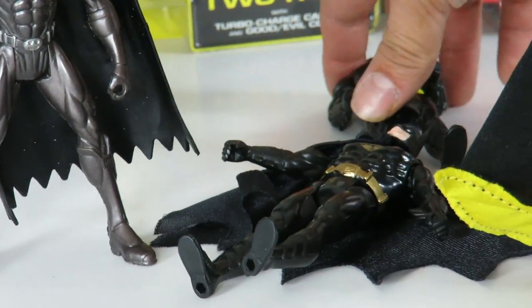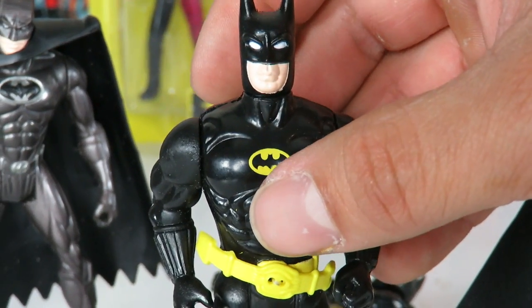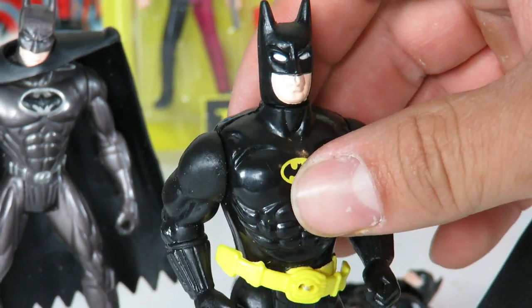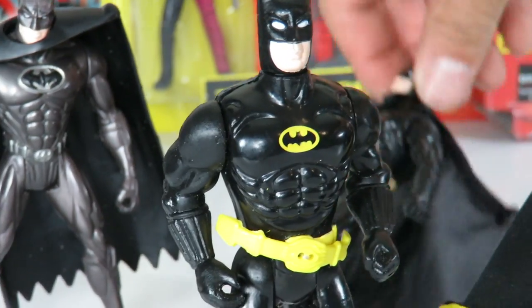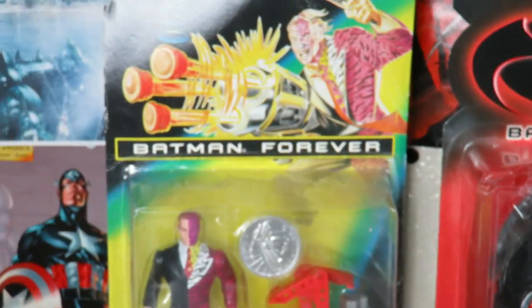Over here is another original Batman figure based off of the Michael Keaton Tim Burton Batman. This one right here is kind of difficult to get to stand. Over here, this one is actually based off of the first Batman movie. I don't have the cape on this one, but they had these certain cloth capes that you can use on this one and just interchange them, and the belt kind of goes forward on this one.